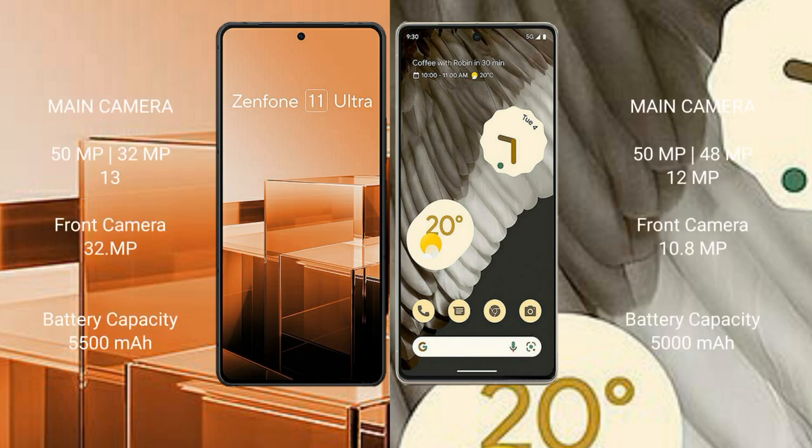Asus Zenfone 11 Ultra features a triple camera setup: 50MP, 32MP, and 13MP, with a front camera of 12MP. Google Pixel 7 Pro also features a triple camera setup: 50MP, 48MP, and 12MP, with a front camera of 10.8MP.